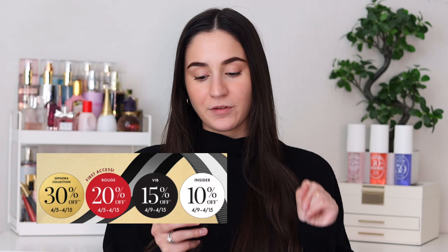The VIB sale is coming up soon. It's sometime in April. For Rouge with 20% off, it will start on the 5th of April until the 15th, and then VIB will start the 9th, and Insider will also start the 9th.